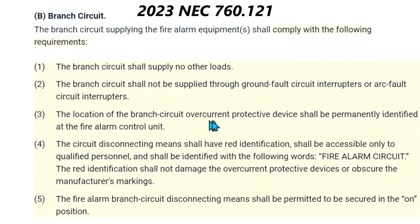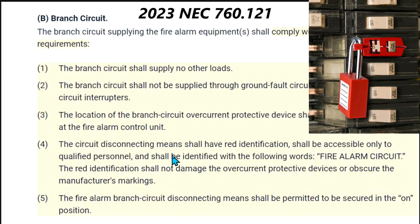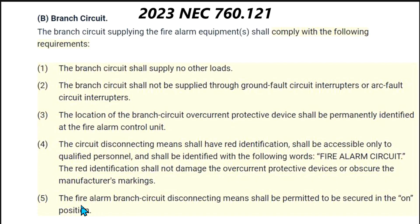Four, the circuit disconnecting means shall have red identification, shall be accessible only to qualified personnel, and shall be identified with the following words: 'fire alarm circuit.' The red identification shall not damage the overcurrent protective devices or obscure the manufacturer's markings. Five, the fire alarm branch circuit disconnecting means shall be permitted to be secured in the ON position.